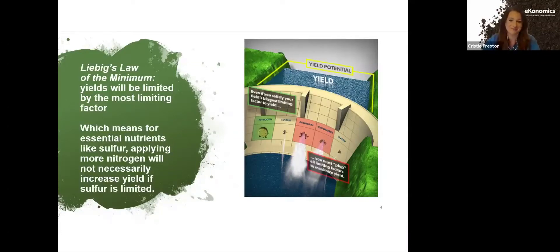This dam holds back yield potential, but yield-limiting factors — nitrogen, sulfur, potassium, phosphorus, water, and herbicide use — all create holes in that dam, causing it to leak. Liebig's Law of the Minimum says yield is limited by the most limiting factor. Even if you plug the nitrogen hole, remaining holes in phosphorus or potassium still limit yield. We need to plug every single hole, and we'll discuss how starter fertilizer helps maximize that yield potential.